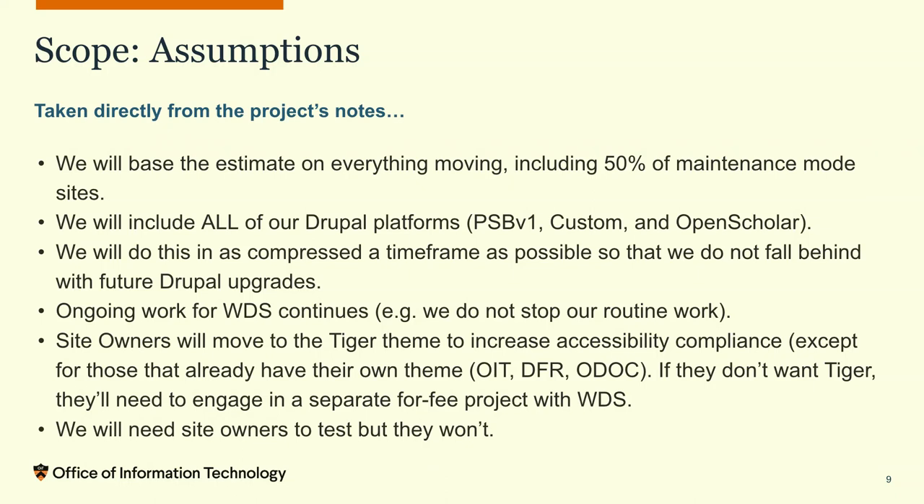Maintenance mode in our case means sites not yet launched — they haven't gone live. We also planned to include all of our Drupal platforms. Our three types are: Princeton Site Builder version 1 — our original multi-site built with FFW — with around 300 to 400 sites; custom sites, maybe 30 to 40; and Open Scholar sites, a Drupal distribution we used primarily for faculty and lab websites, with maybe 700 to 800 sites.